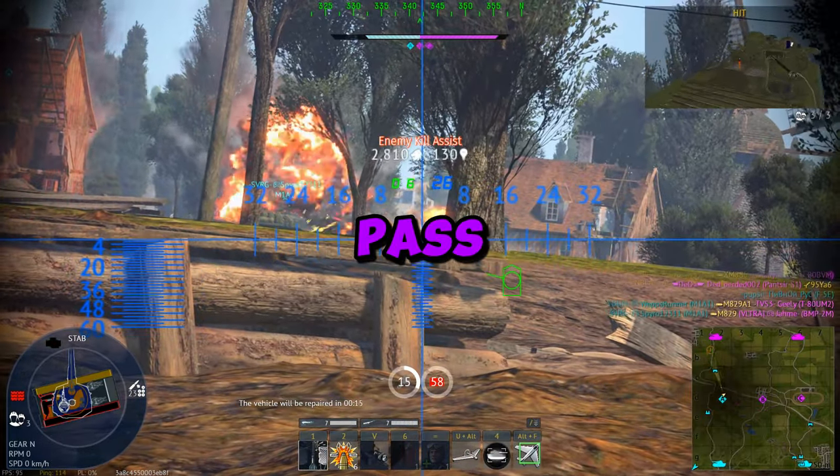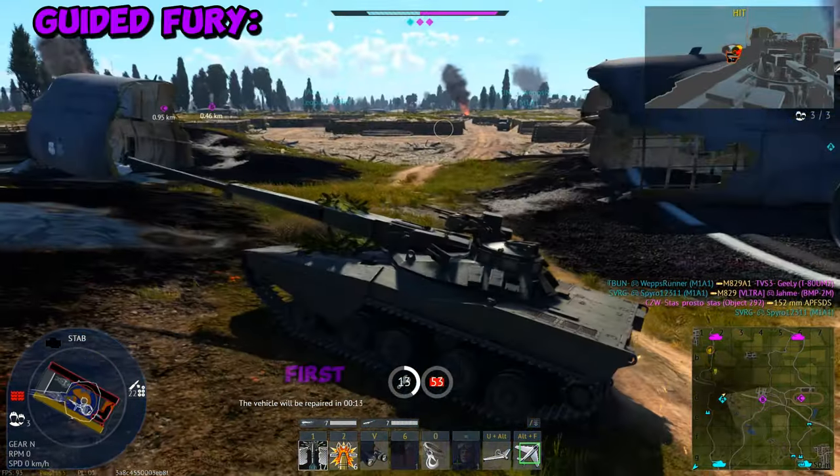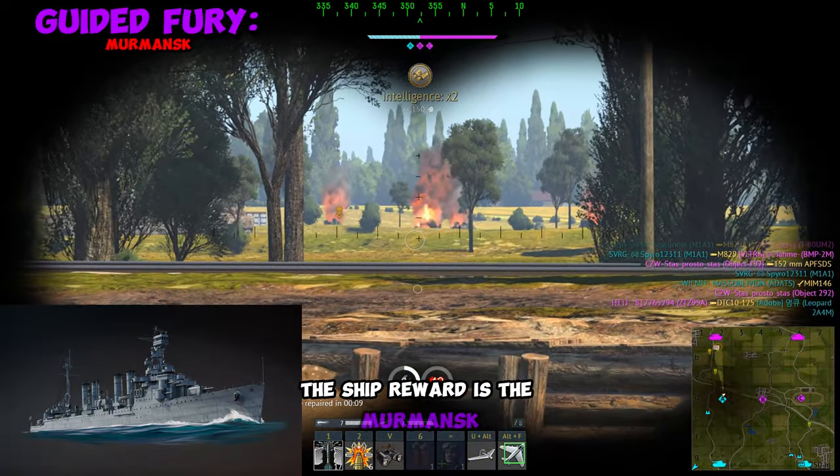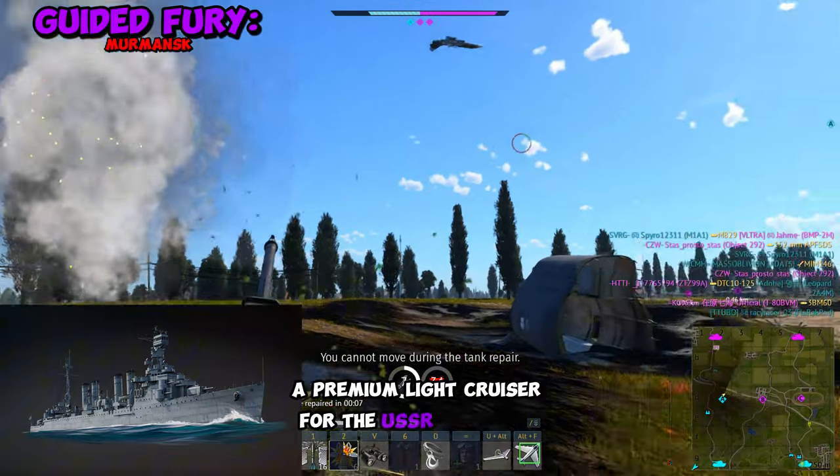We just got news on the next War Thunder Battle Pass along with a rare vehicle for sale. First up, the next Battle Pass will be called Guided Fury. The ship reward is the Mermansk, a premium light cruiser for the USSR at rank 3.